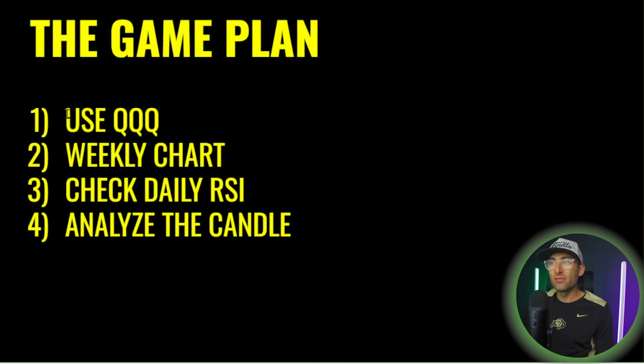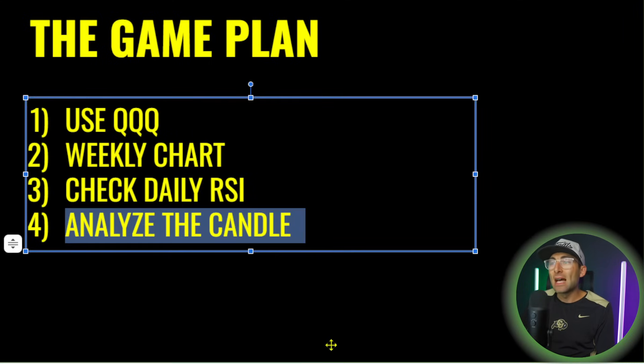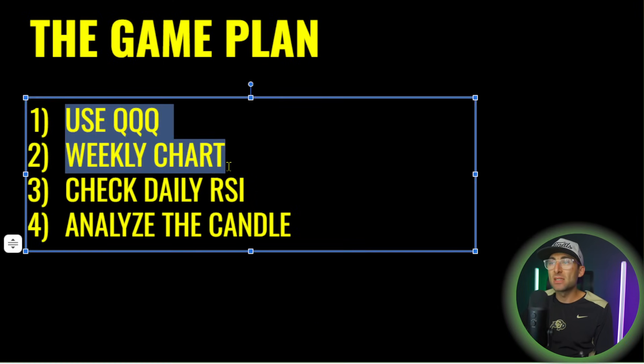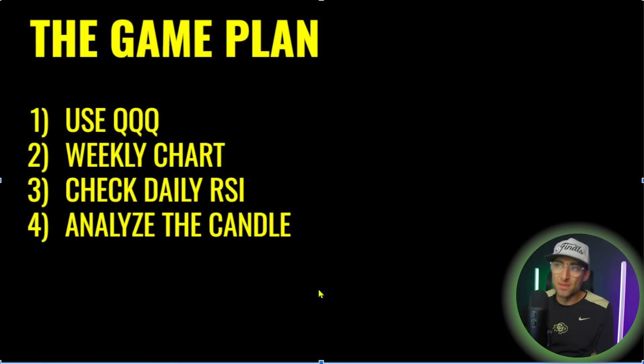The game plan: the ticker is most important, then the time frame, and checking RSI off the daily chart. Those steps are most important to understand how we're going to trade this. The last step is going to dictate how we set up the iron condor, but these first three steps are going to set you up for success.